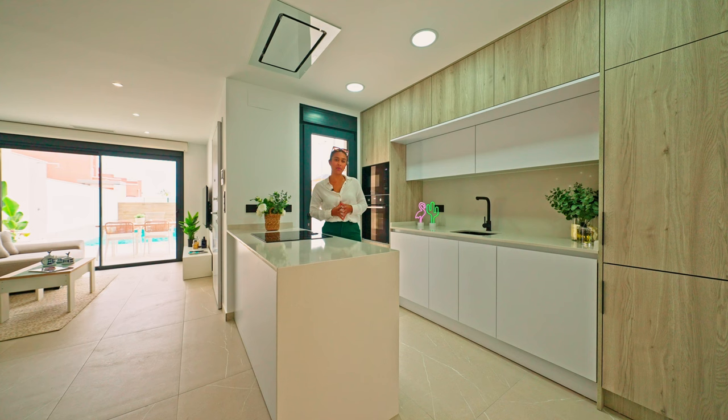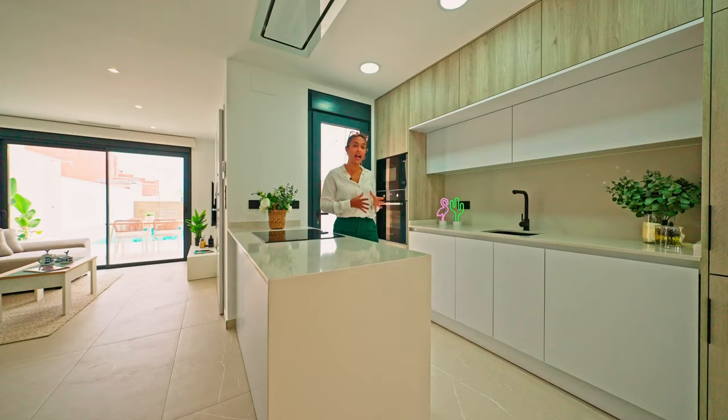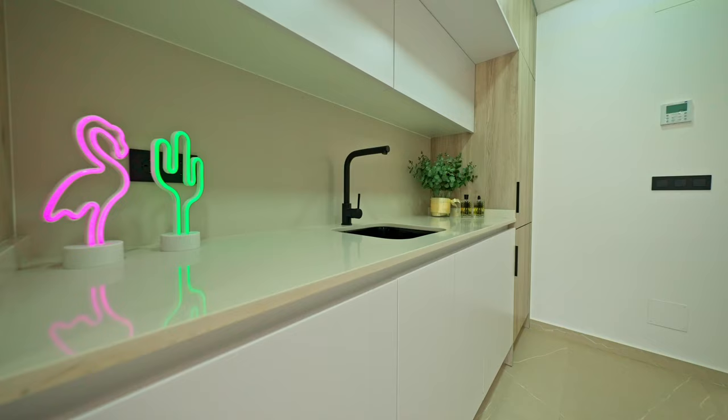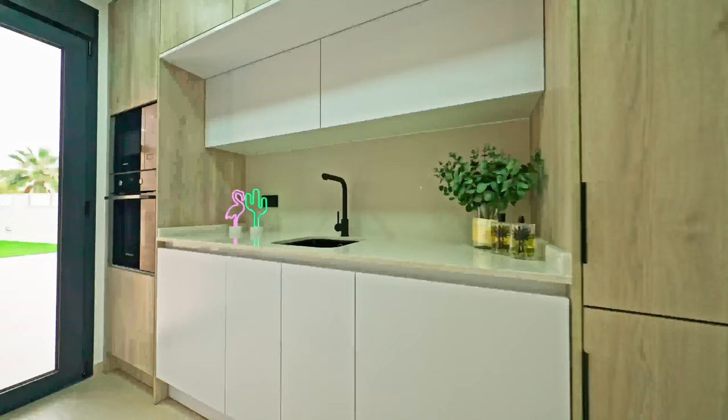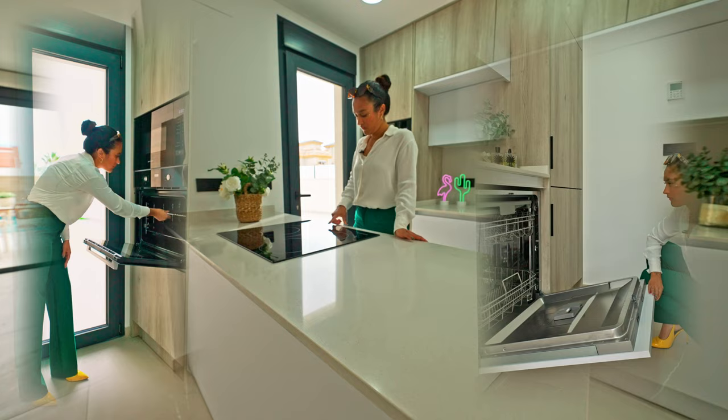Our kitchen is a little bit set back from the main area. One thing I really love about it are these wooden cabinets that add a little bit of character and contrast to the room. Another great feature is that it has direct access to the outdoor patio, so it's ideal for outdoor dining. All the white goods are already set up and are included in the price.